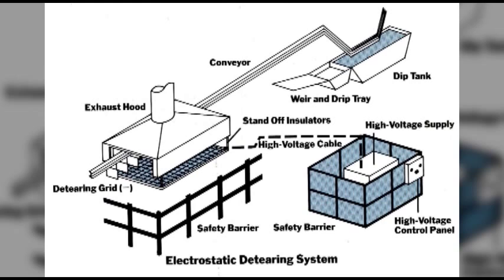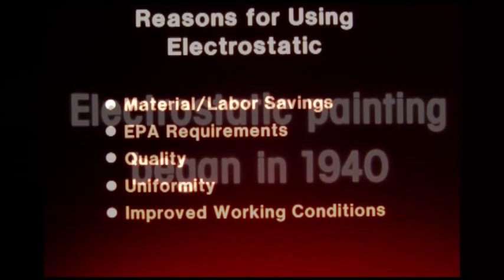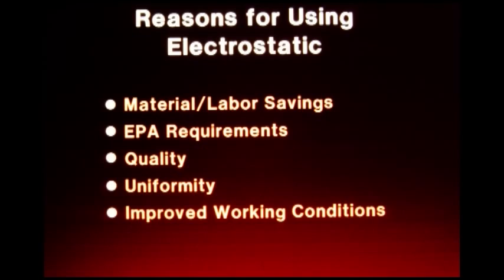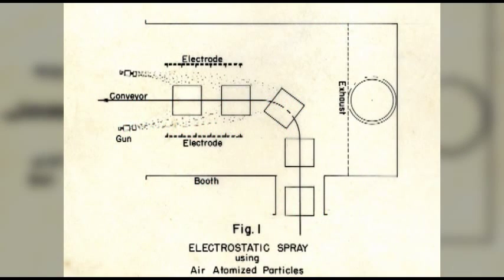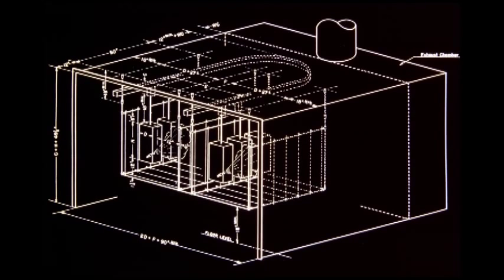Ransburg employee William Starkey demonstrates electrostatic deterring using a grid at high voltage to attract and pull off drops of excess paint after the part is dip coated. This process was patented and successfully commercialized. Here's an isometric drawing of a typical electrostatic deterring system. This photo shows one of the most typical uses for electrostatic deterring during World War II: removing paint drops from the mouth of artillery shells. Spray coating of manufactured articles using electrostatics began in 1940. Here's a plan view of a number one process painting system, where conventional air spray guns spray paint between the negatively charged electrodes and the grounded parts carried by the conveyor.